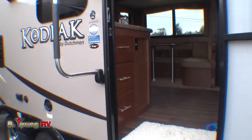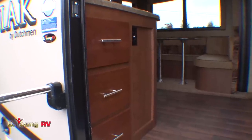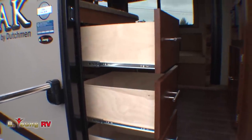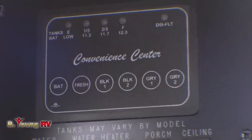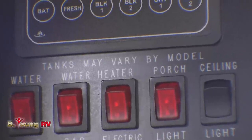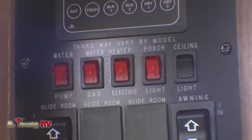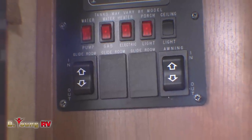Just inside the front door, your kitchen is on the left. What's handier in a kitchen than more storage space? Three large pots and pan drawers, all on heavy-duty double ball bearing roller glides. Above the Kodiak central control panel, you can monitor all of your tank levels. You've got your master switches for your hot water tank, porch lights, master ceiling lights, your slide-out control, and your electric awning switches — all in one easy-to-reach place.